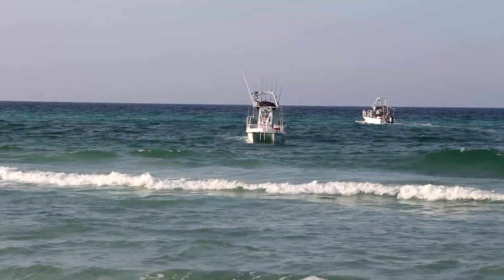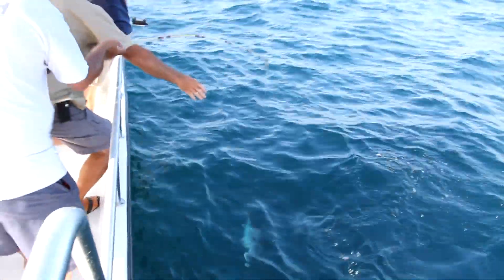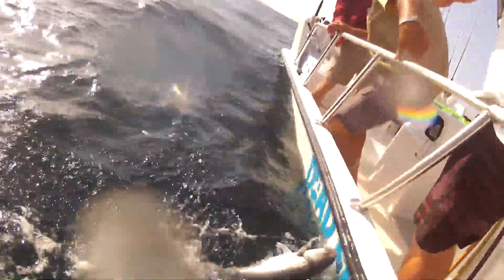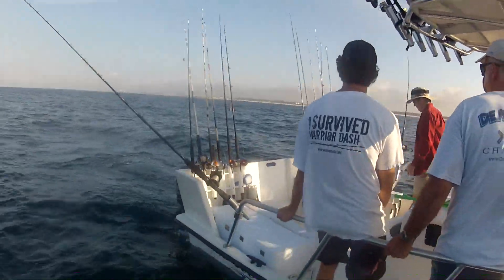Deep-sea fishing is another popular water activity. On Grayton Beach you can meet up with one of many experienced charter boat captains and launch right from the sand. Within 15 minutes you'll have your line in the water to try to hook Big Red Snapper, King Mackerel, Grouper, Mahi Mahi, and maybe even a shark.